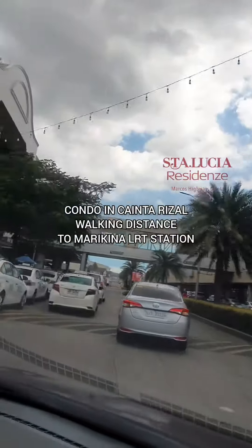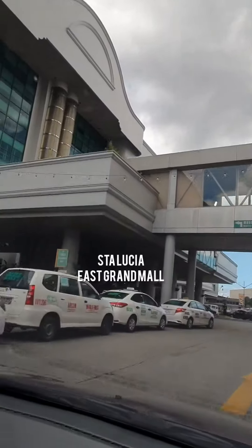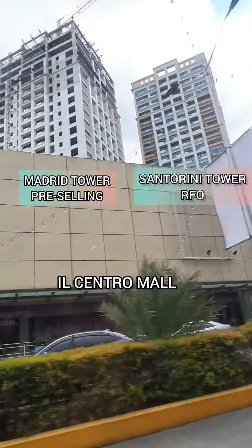We are here today for a condo tour in Cainta, Rizal, located within the mall complex and walking distance to LRT Marikina Station. We're looking at Santa Lucia Grand Mall, and on the right is Il Centro Mall, Madrid Tower, and Santorini Tower.